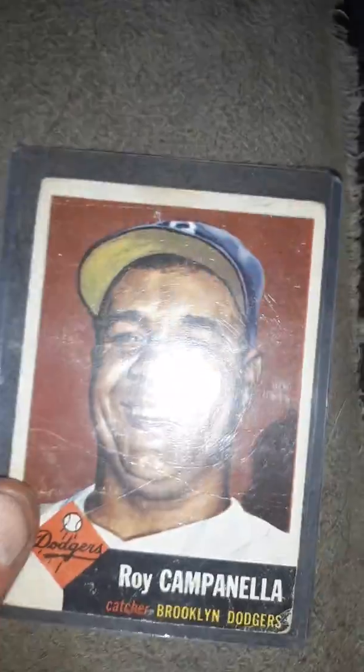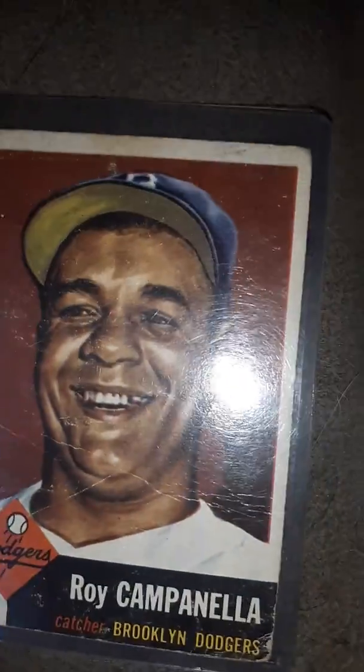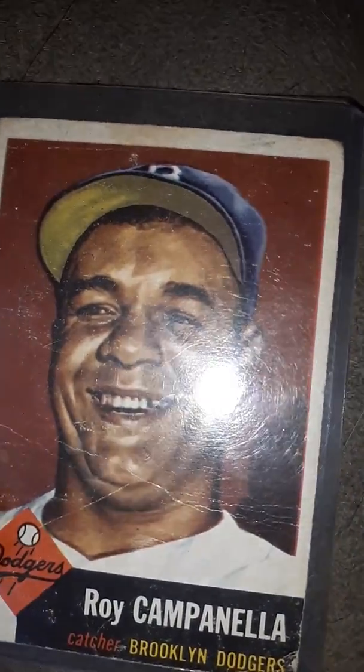I got most of these from a guy that my dad knew, and he gave me these cards. I couldn't be more grateful for him.